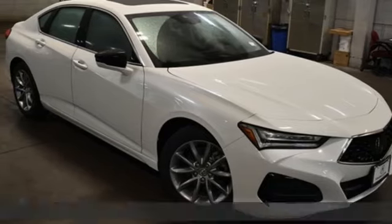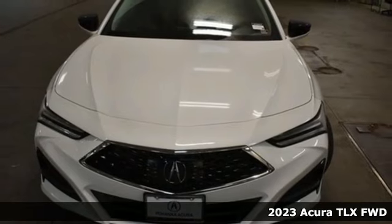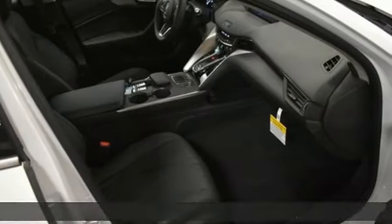It's a 2023 Acura TLX. At Acura, we manufacture exhilaration so you don't have to. And get ready for an impressive combination of features.